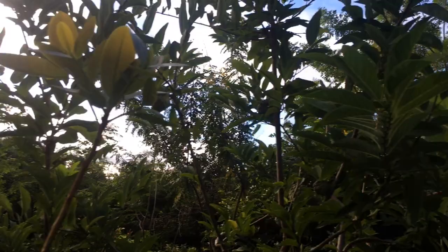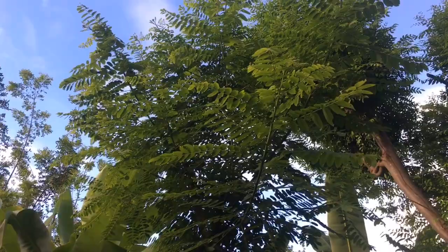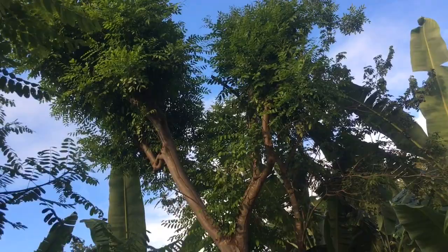Check out this custard apple - it's got a bunch of fruits in it. Custard apples all around! The custard apple really loves the little shade provided by these trees. This is another one that we prune constantly - this is a species of Senna, and this one is really our feeder, the one that really feeds the system.